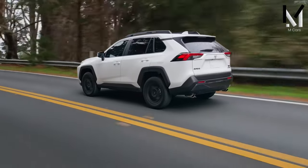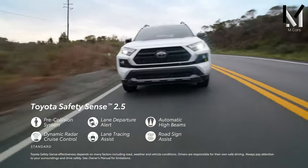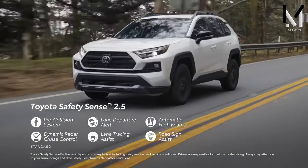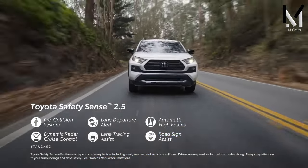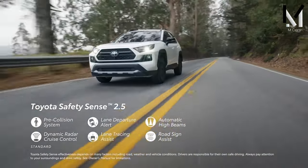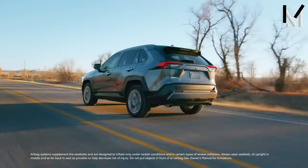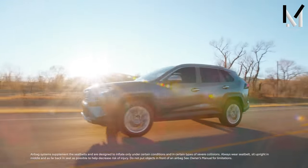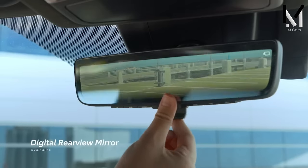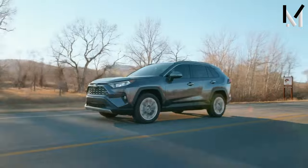Toyota consistently prioritizes safety. Every RAV4 comes standard with Toyota Safety Sense 2.5 Plus and a suite of driver assistance features. RAV4s have consistently earned top safety ratings from the National Highway Traffic Safety Administration (NHTSA) and the Insurance Institute for Highway Safety (IIHS). Standard driver aids include lane departure warning, automatic emergency braking, and adaptive cruise control.